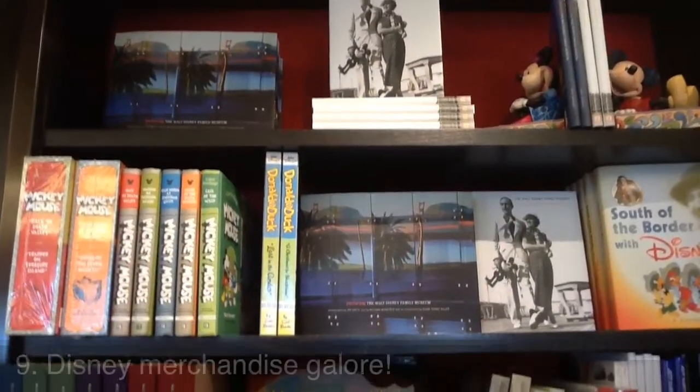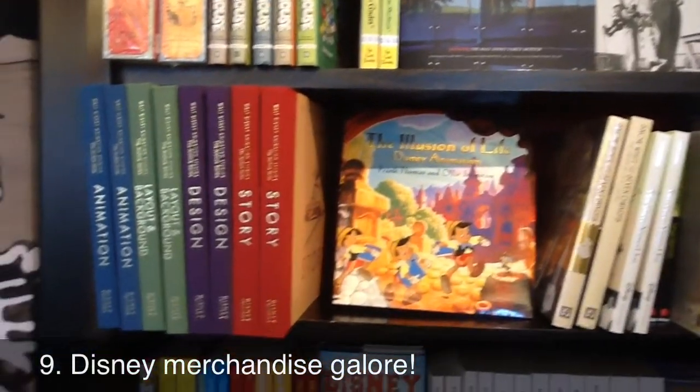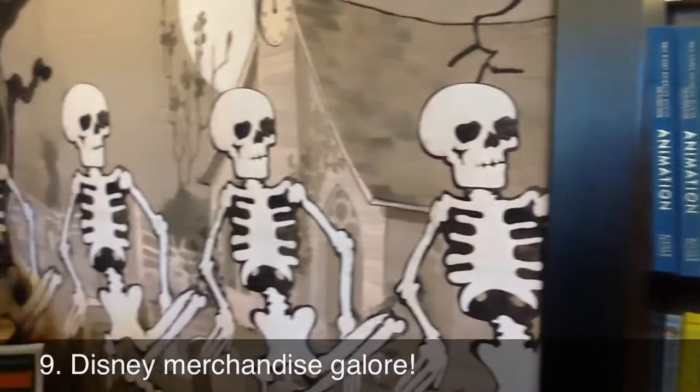Get ready to open your wallet because you'll want to purchase everything you see here, including books, souvenirs, and seasonal merchandise.